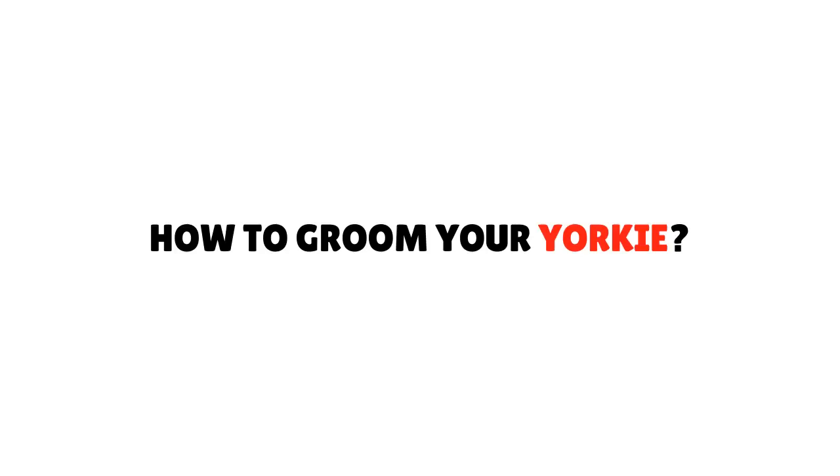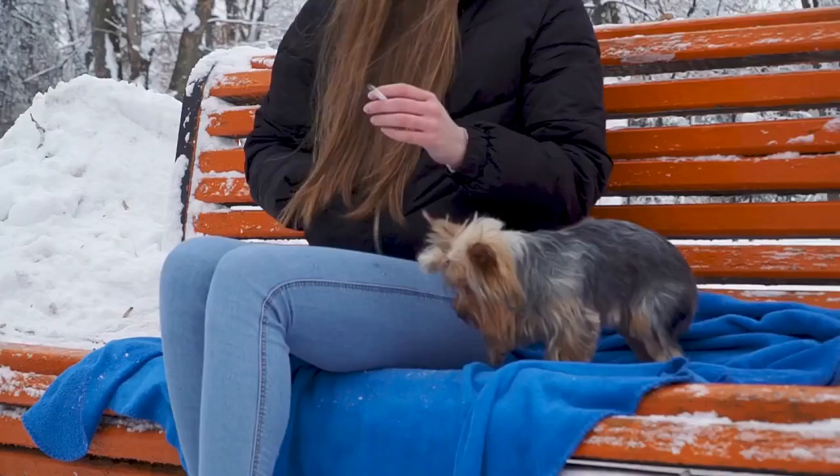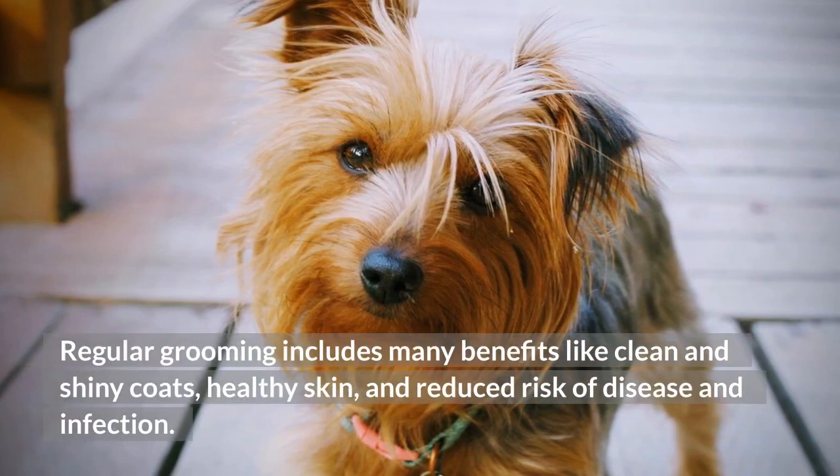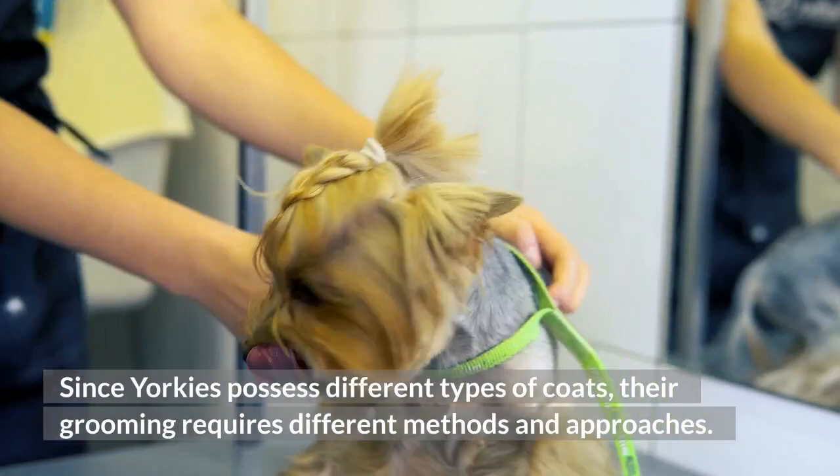Therefore, you need to be regular with their grooming and brushing. How to Groom Your Yorkie. An essential part of a Yorkie's routine is grooming. Regular grooming includes many benefits like clean and shiny coats, healthy skin, and reduced risk of disease and infection. Since Yorkies possess different types of coats, their grooming requires different methods and approaches.